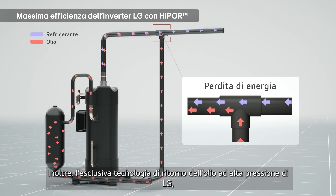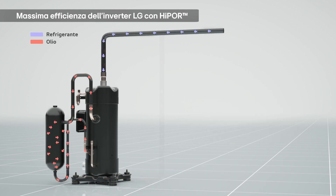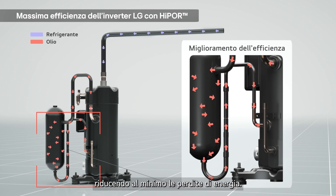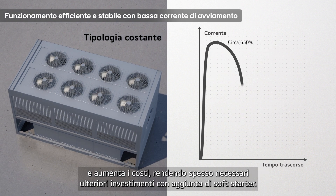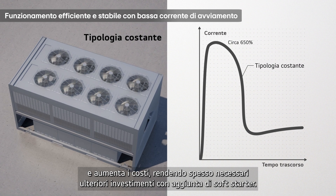Moreover, LG's unique high-pressure oil return technology sends oil directly back to the compressor, minimizing energy loss. The high starting current of fixed speed models requires more electricity and increases costs, often necessitating additional investment in soft starters.